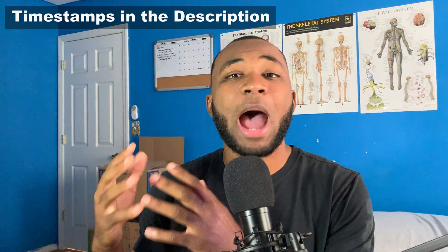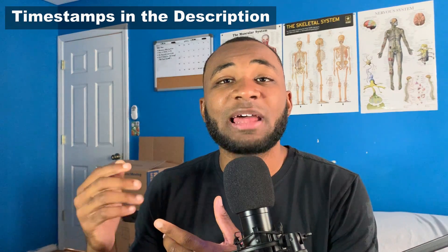Now that secondary season is upon us, I wanted to discuss some tips I learned when writing my secondary essays, some things I did to stay organized, and also go through some examples from my actual secondary essays. I had to write about 50-plus essays for 20 schools that I applied to last cycle, and there were a lot of things I learned along the way that I think helped me get in the door for a lot of my interviews.